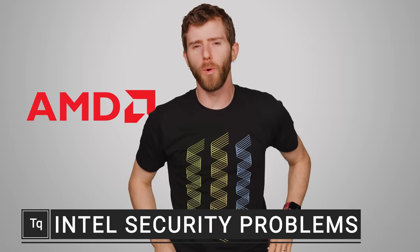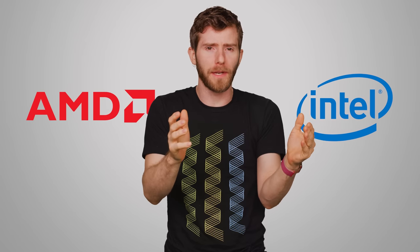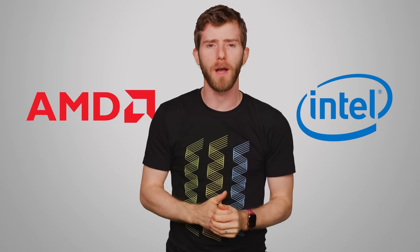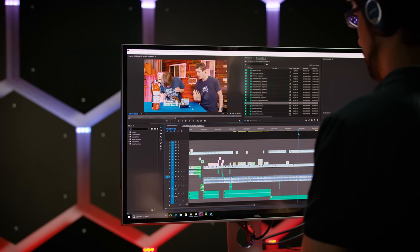In the never-ending CPU wars between AMD and Intel, a lot of enthusiasts understandably focus on which of the latest offerings from Team Red or Team Blue will give them the best bang for the buck for gaming, streaming, and content creation. In other words, it's all about performance. But there's another aspect that's much less discussed: security.